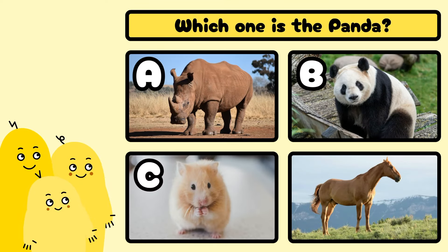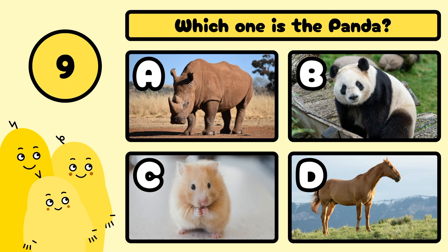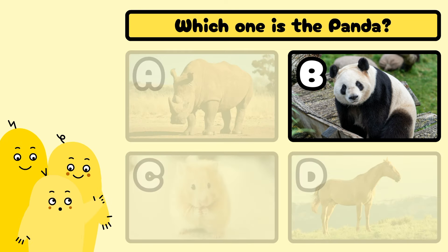Which one is the panda? A, B, C, or D? Yes, it's B!